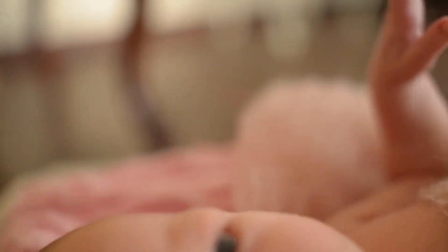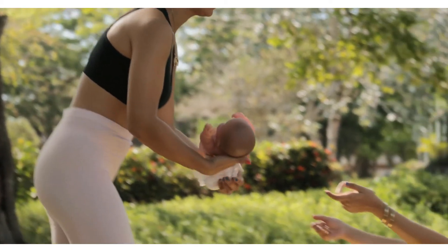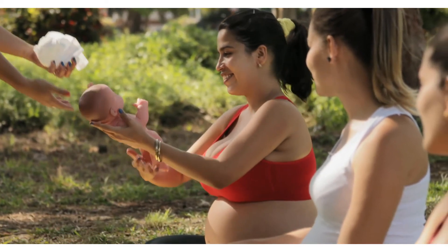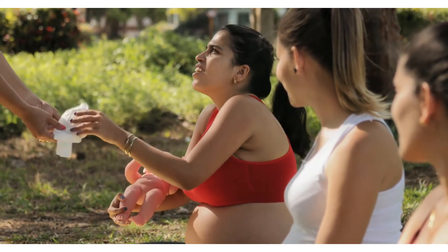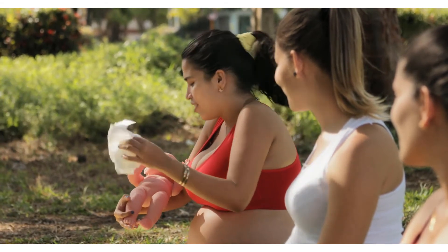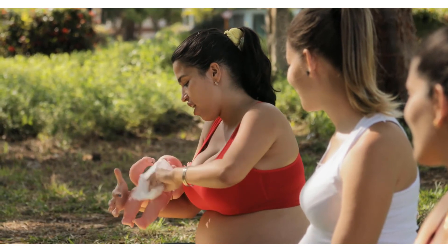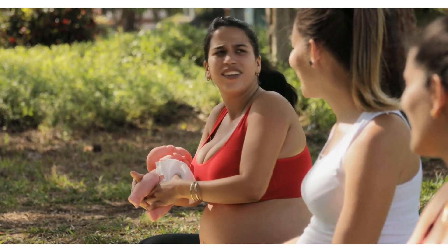Halloween newborn baby boys girls romper jumpsuit bodysuit clothes outfits. 2-pieces Halloween baby boys girls cartoon print romper jumpsuit plus hat set outfit. Infant baby girls boys letter print romper jumpsuit. Halloween pants outfit set — 2 pieces Halloween kids cartoon print top clothes plus striped long pants set outfit. Newborn baby letter romper tops, pumpkin print pants, cap Halloween clothes sets. Thank you.